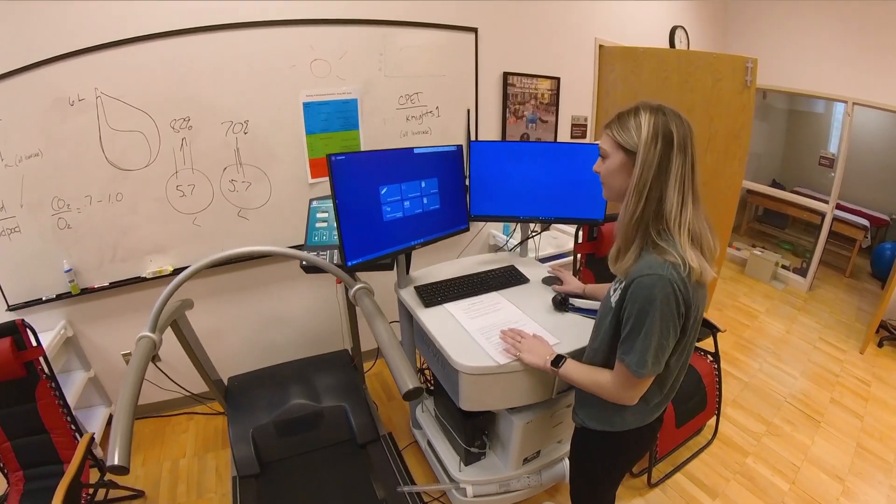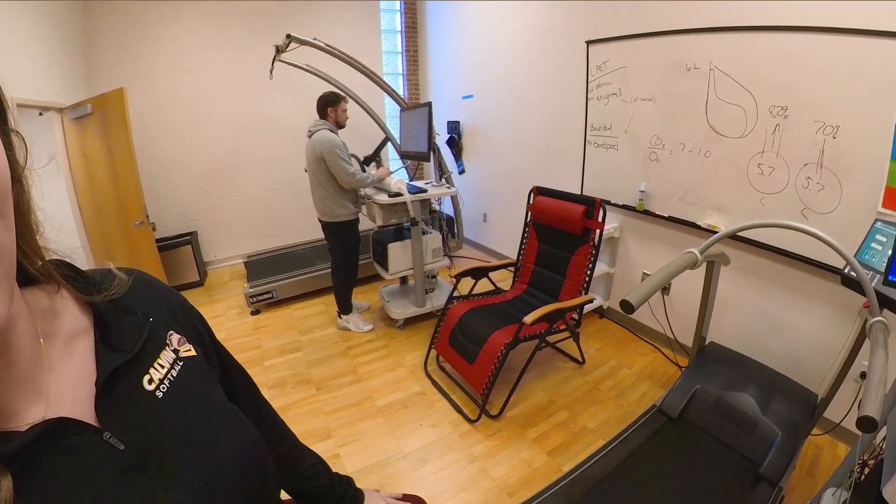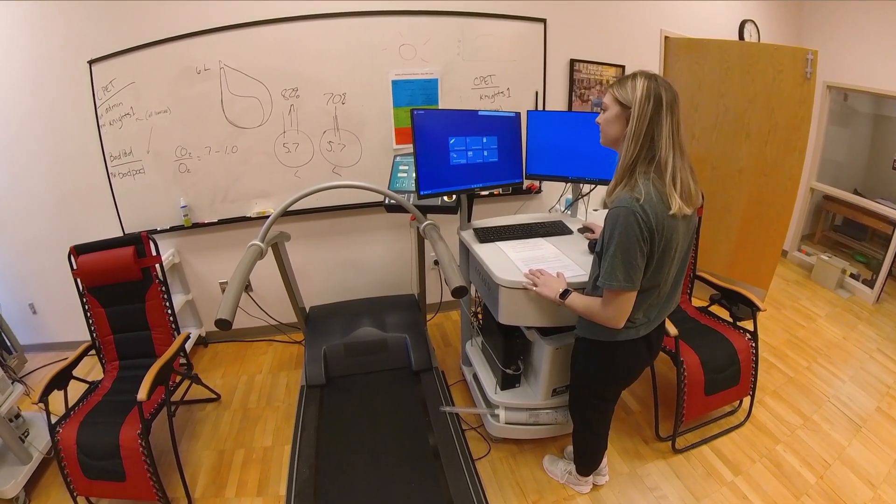Jess is working on our CPAT machine now. The CPAT stands for cardiopulmonary exercise test and it can do a bunch of different things, from looking at VO2 max tests to measure cardiorespiratory fitness.